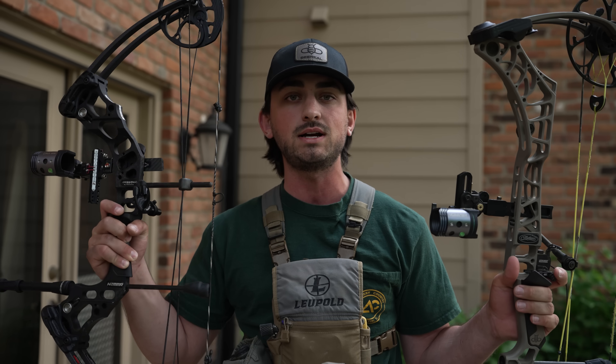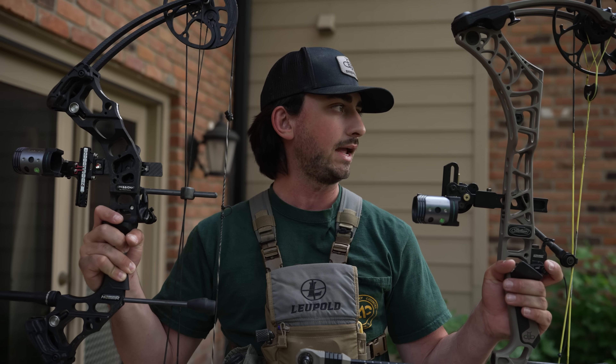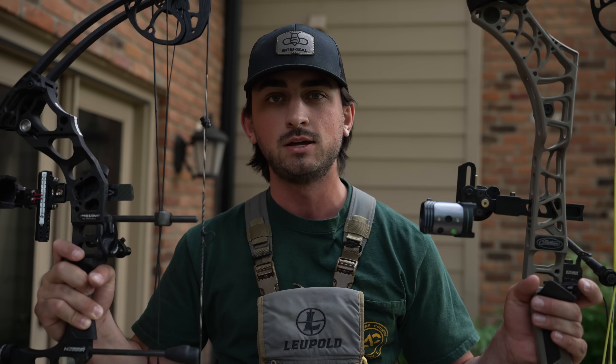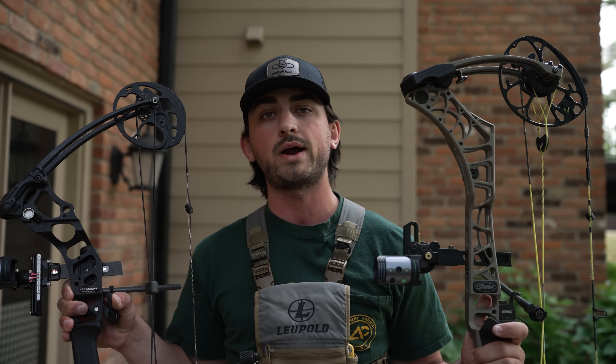We are shooting at 66 yards at an 80-centimeter target. We're going to compare groups side by side and do a World Archery match — 150 points, 15 arrows per bow. A good score out of a good shooter is 145 points or higher, so we're trying to get close to that. We'll do one practice round and then get right into it.